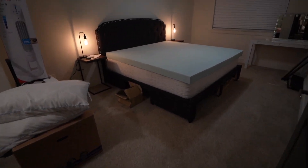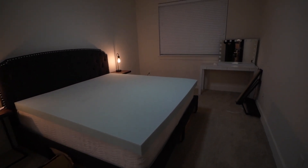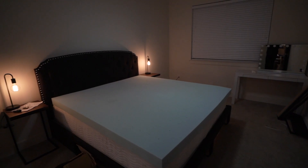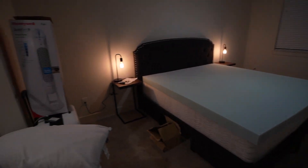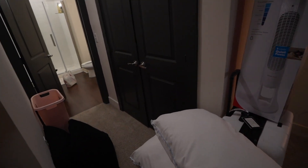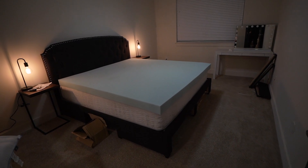Here is the current state of the bedroom. I think it's looking super cute. We still have to get our sheets on, bed stuff on, all of that, and also get the rug down in here. But it's looking so cute. Not much going on in here yet. But I am loving this. It's just so cozy in here.